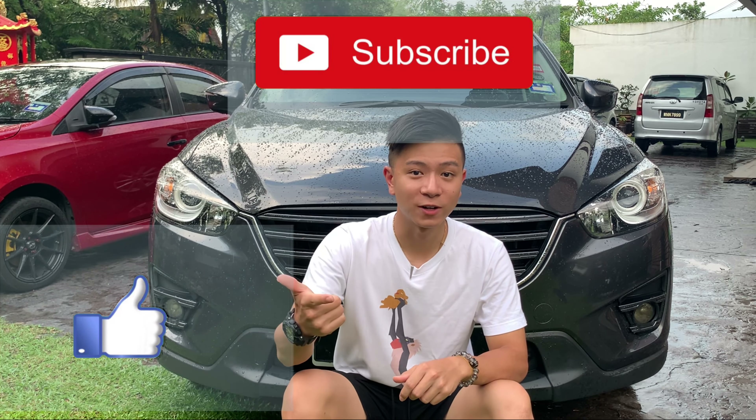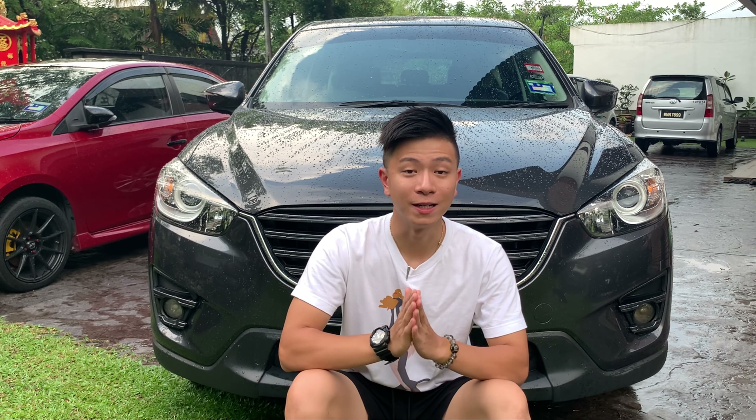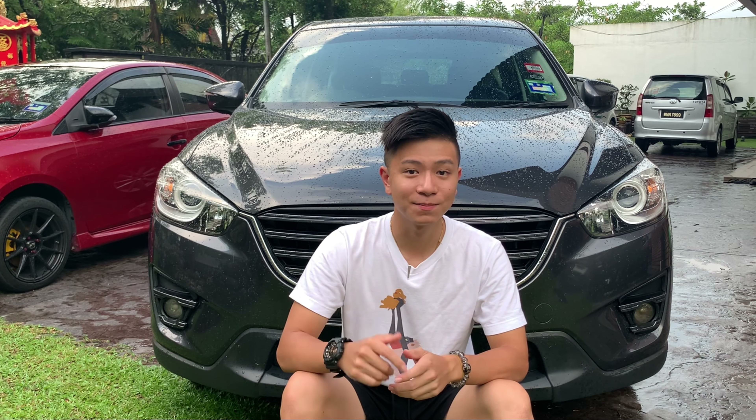Please don't forget to like, subscribe, and share with friends — I would really appreciate it. And with that said, I'll catch you guys next time. Bye!